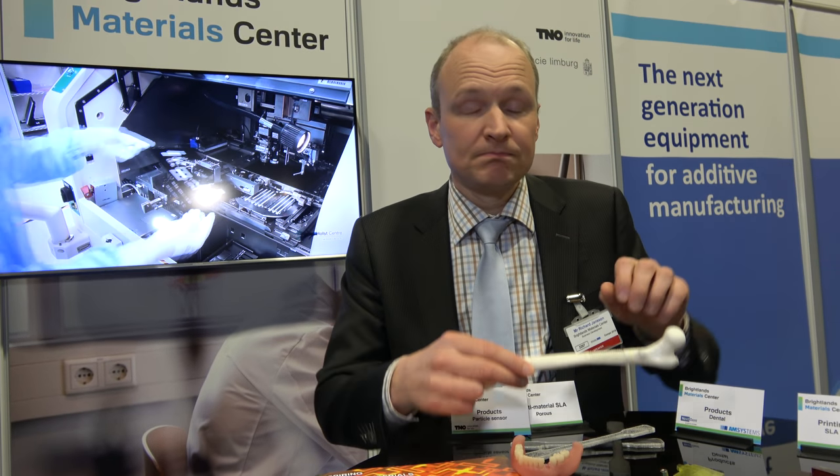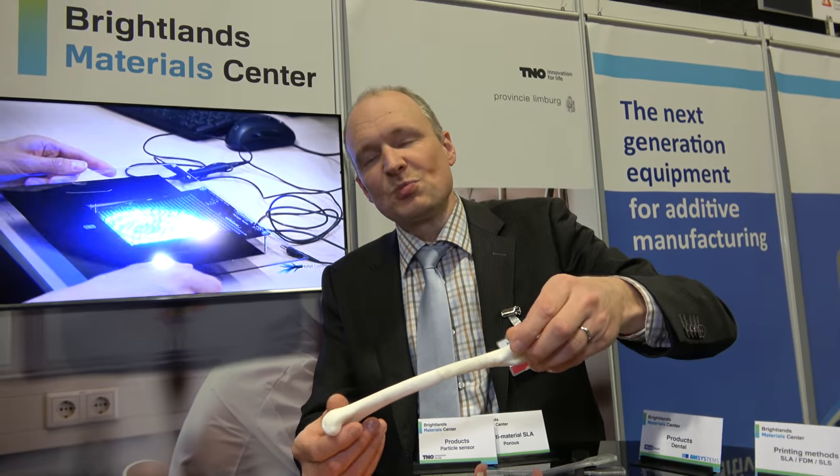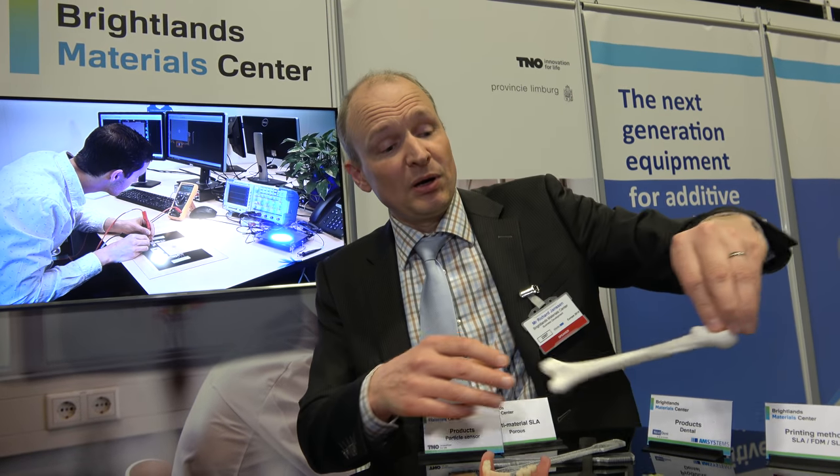Nobody right now is working on a 3D printed bone, right? They are — a lot of people actually. What kind of bone? That's a bit bigger, but these are smaller parts. People are working on scaffolds for tissue, but also soft organs like the heart and the knee. That's already being done.